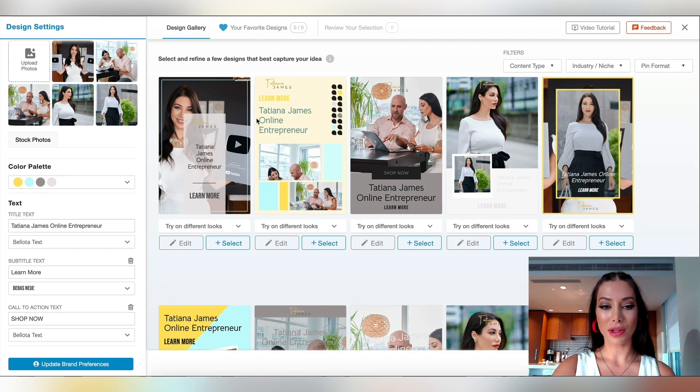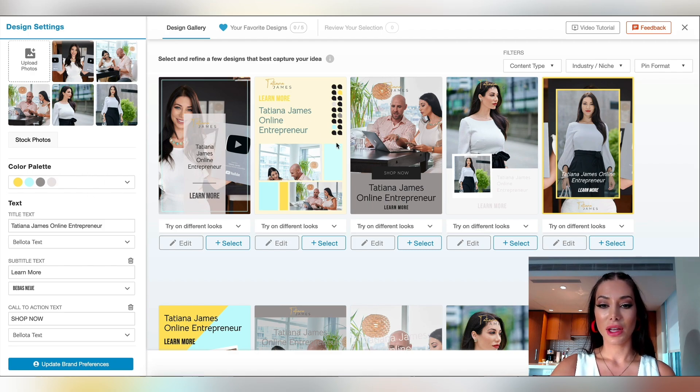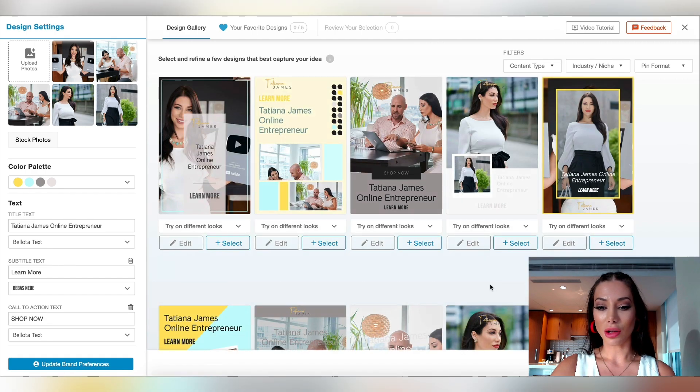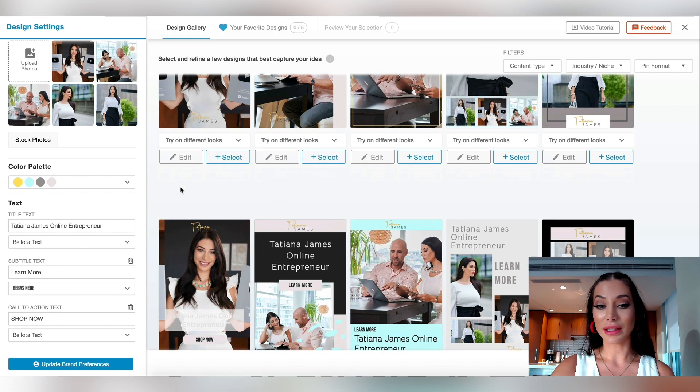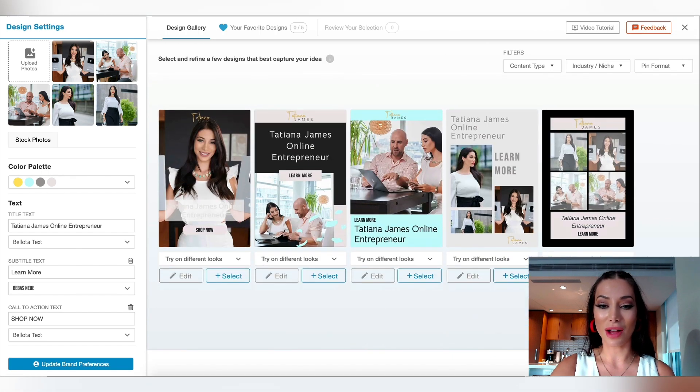As you can see here, Tailwind has now created a bunch of different graphics for me based on my branding, my color palette, and the text. It's really cool because there's a bunch — a close-up, something more distant. It's very modern, very sleek. And I didn't have to put in any effort to create these graphics. I set up the branding once, added a link and added the photos.